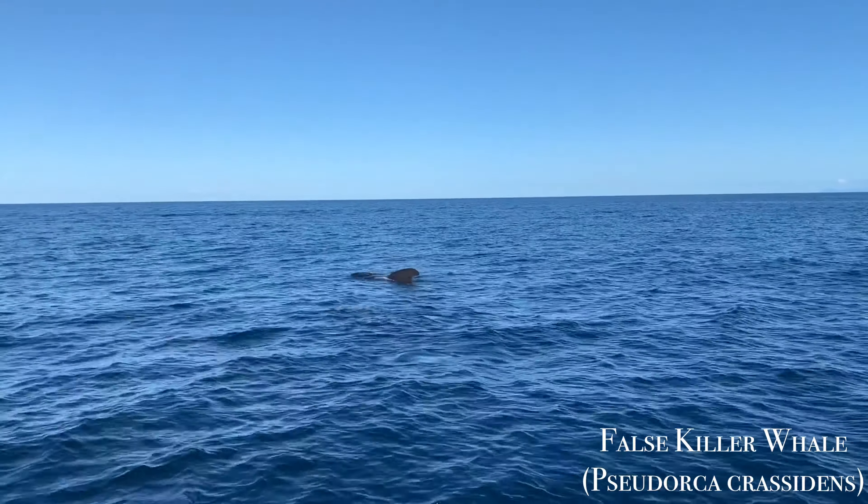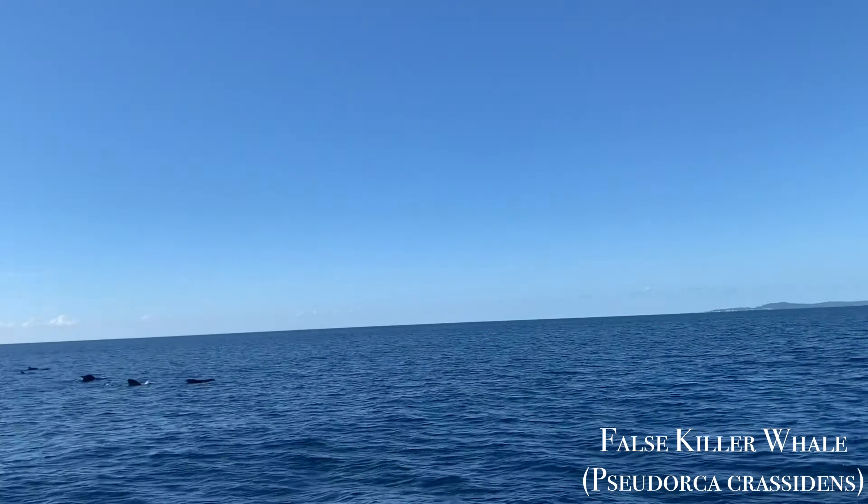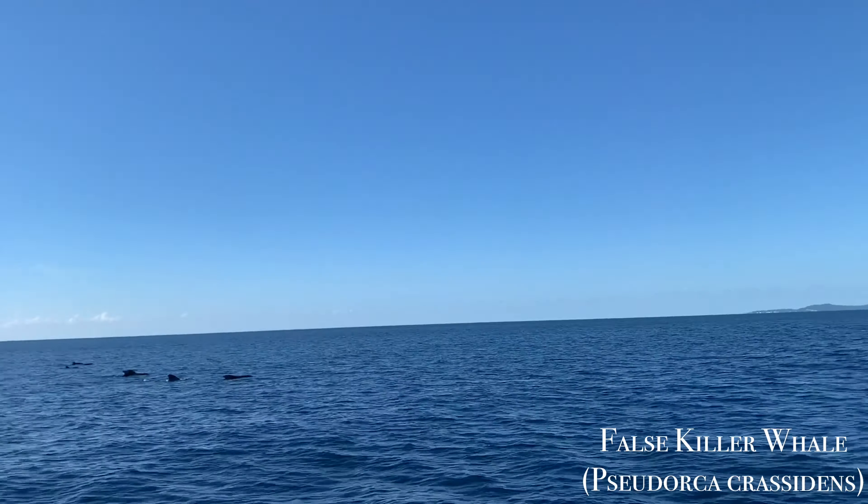Hey everyone, it's Scuba Franny here. Today's video features three minutes of footage from two of my favorite marine mammal encounters during scuba diving surface intervals in the Western Caribbean. Let's check out what we saw.